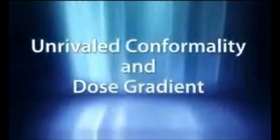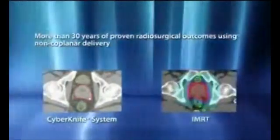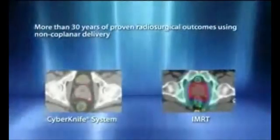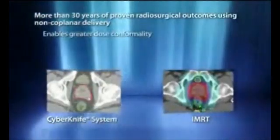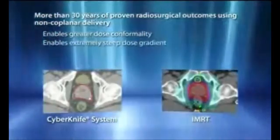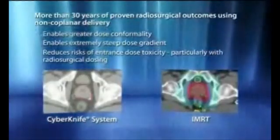With radiosurgical dosing, preserving surrounding healthy tissue is critical. More than 30 years of high-dose hypofractionation studies have proven that non-coplanar treatment delivery is essential to delivering maximum dose conformality with a combined steep dose gradient. With the CyberKnife system, this proven radiosurgical approach for tissue sparing is extended to treat targets such as the prostate. With full 6D robotic mobility, the CyberKnife automatically delivers hundreds of uniquely angled, non-coplanar beams in routine clinical practice, without clinicians having to enter the treatment room or manually rotate the couch.